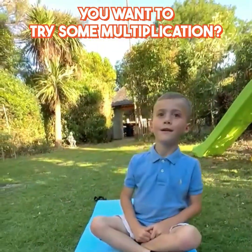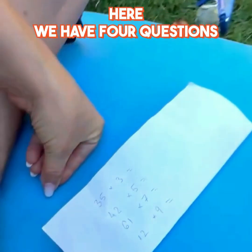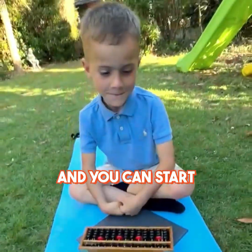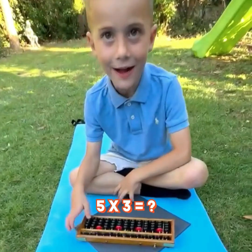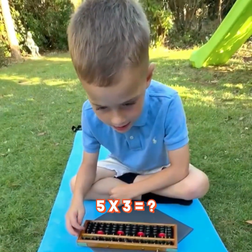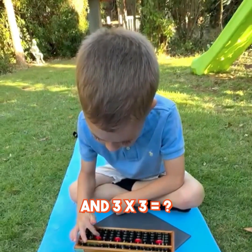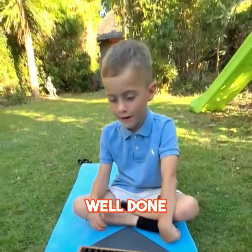You want to try some multiplication? Yeah? Okay. So here we have four questions and you can start. So we have 35. 5 times 3 is 15 and 3 times 3 is 9, equals 105. Well done.